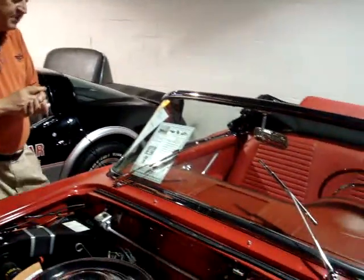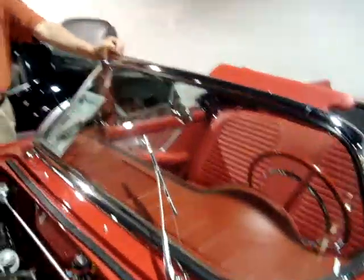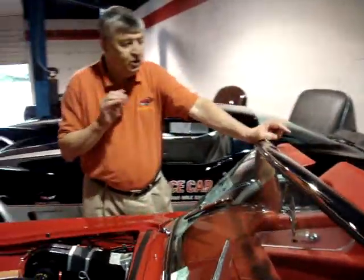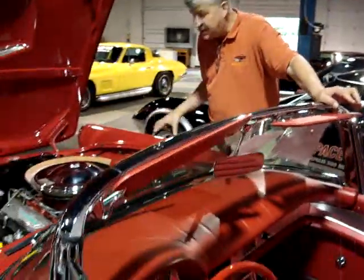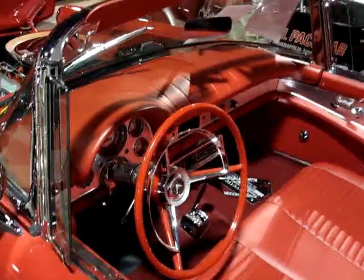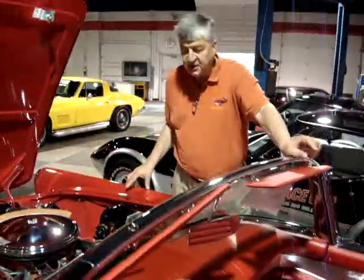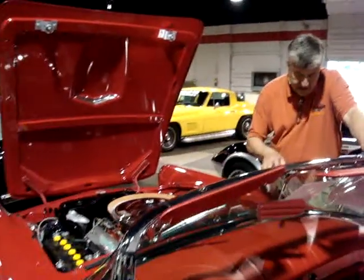It has got so many options on it. First of all, it's a frame-off — what I call a nut and bolt restoration. If you see the pictures underneath, you will be shocked. The paint on top, underneath the same. The entire body up underneath is the same finish as what you see here. Every nut and bolt looks to be new.